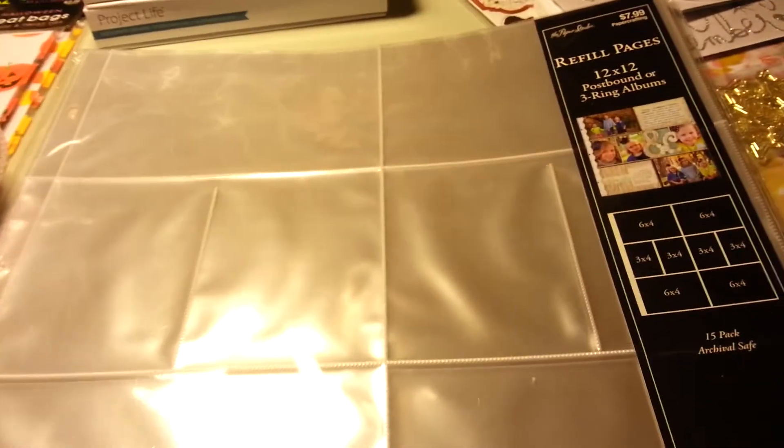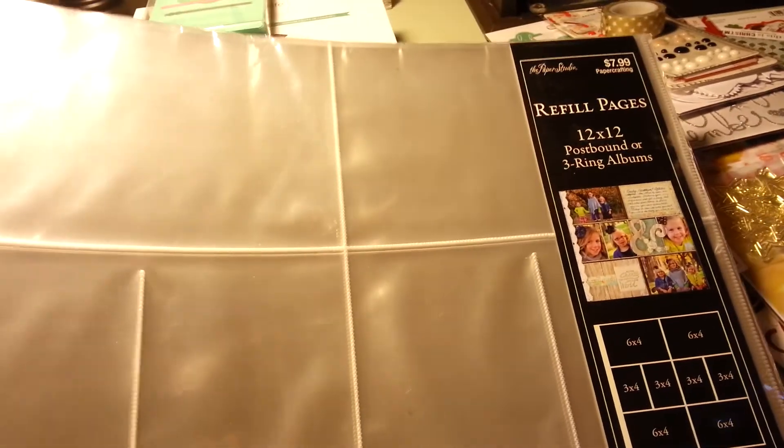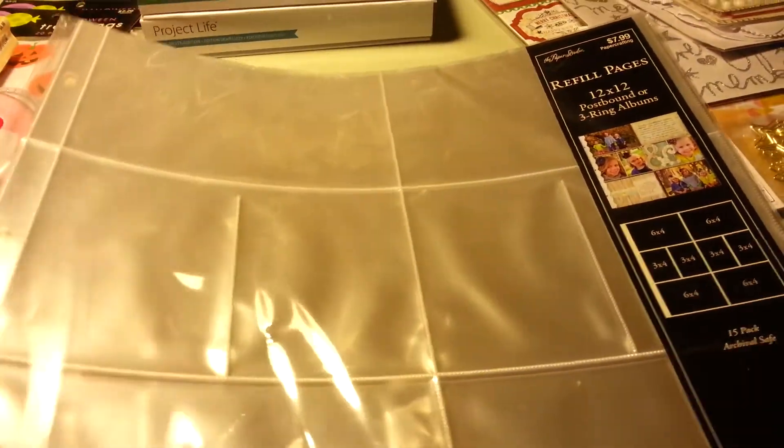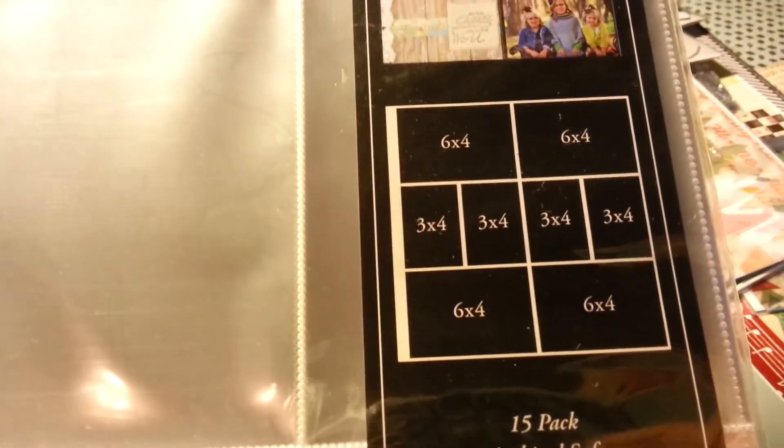I wanted to get these 3x4 pages. I was going to get the Project Life ones, but I saw that they had these from the Paper Studio and Paper Studio stuff was 50% off. It said $7.99 but I got it for like $4-something, so that was a good deal. I really like this size — I think it's Project Life A size. I really like that design.